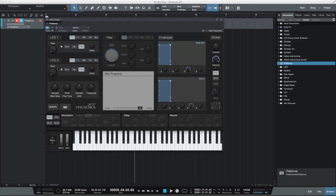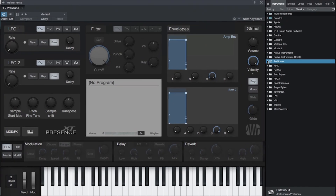Hi everyone, I'm Scott Fritsch from Stranded on a Planet, here for Groove3.com. In this video we'll take a look at another powerful new synthesizer included with Studio One 3.0: Presence XT.